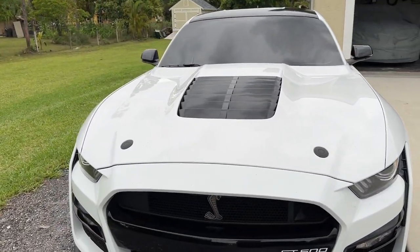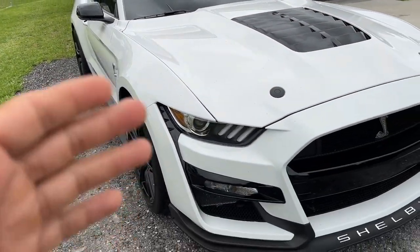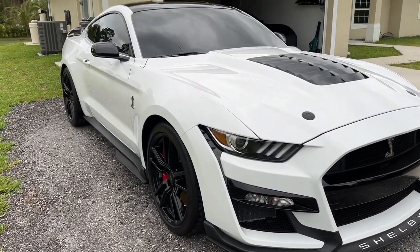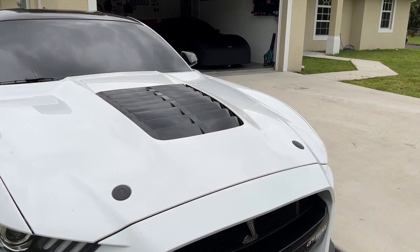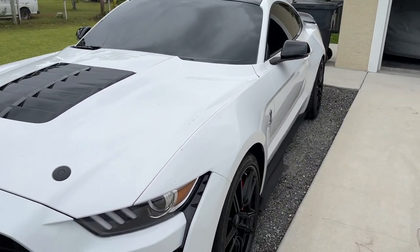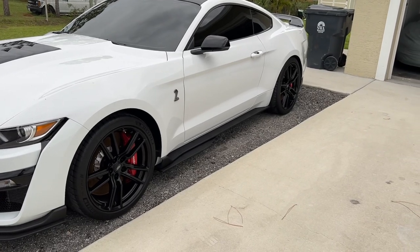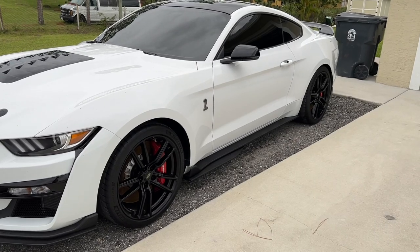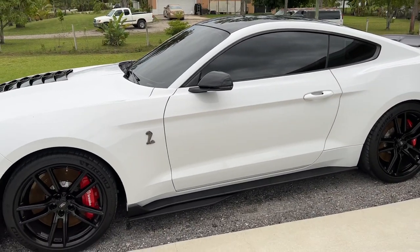I actually ended up getting it from a friend — I didn't buy it directly from Ford, and there's kind of a long story behind it. Long story short, my buddy got it, he liked it, he was gonna build it, but he was a little too big for the car and he has kids and couldn't really take them around in it. So he ended up selling it with pretty much 50 miles on it. It sat in his garage in California for almost two years. The same person who bought my 28-foot trailer is the one that sold me this.